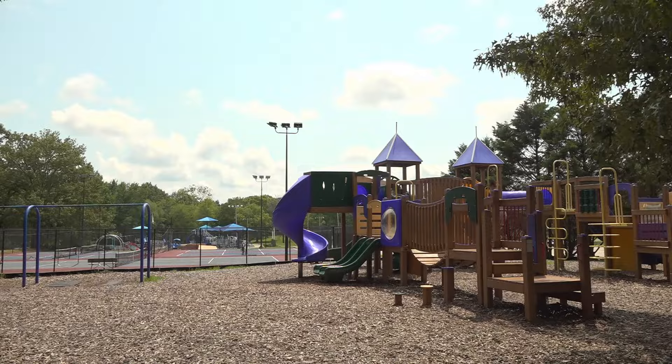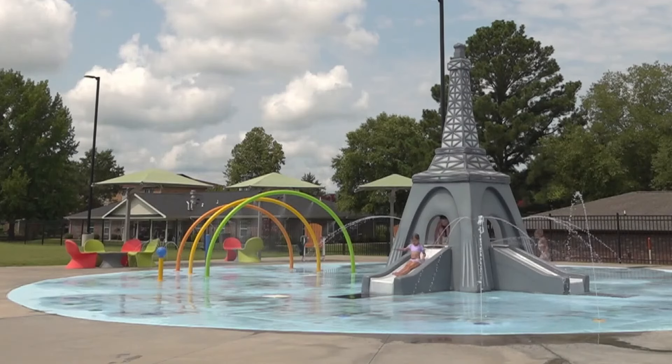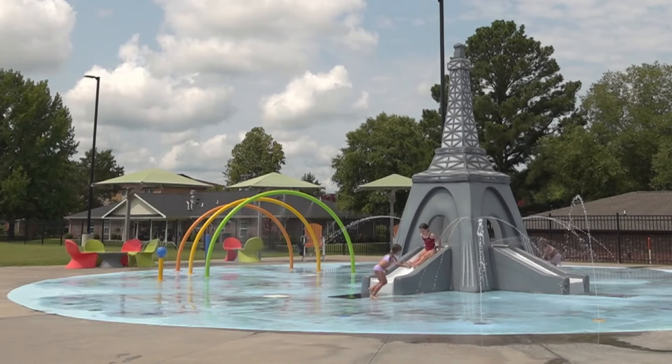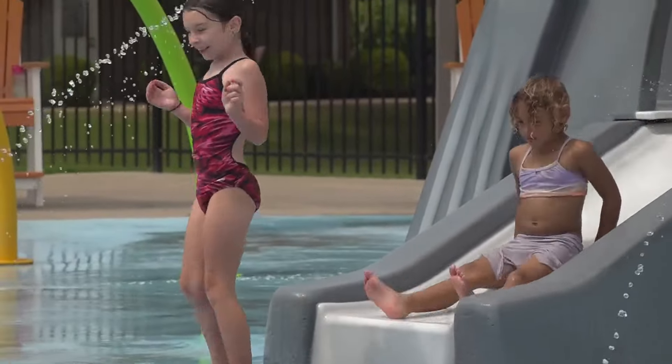I now want to talk about where I am standing and actually cooling off — it's the splash pad and it is complete with an Eiffel Tower that shoots out water. It's actually the state's largest non-commercial splash pad because it's a city park, and it's a perfect way to beat the heat.